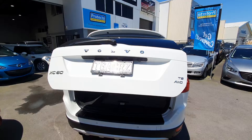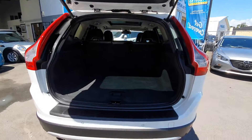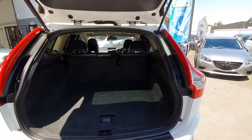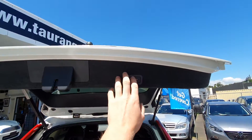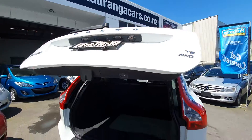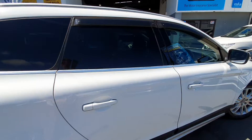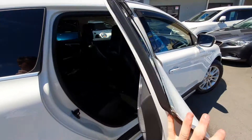Super handy when your hands are full of groceries — nice and deep boot, down it goes. Now this is packing a V6 turbo, all wheel drive engine, super powerful.